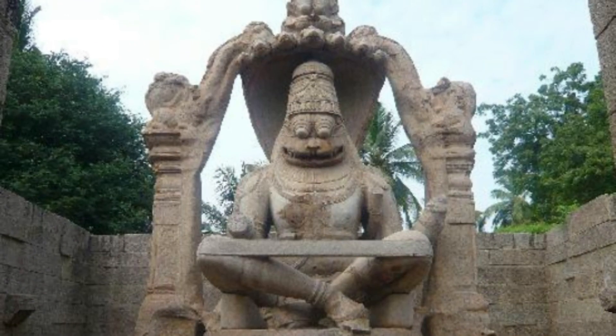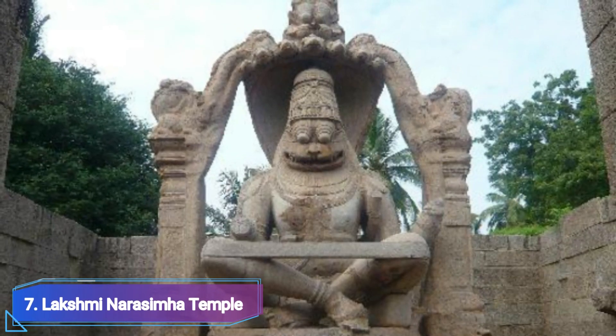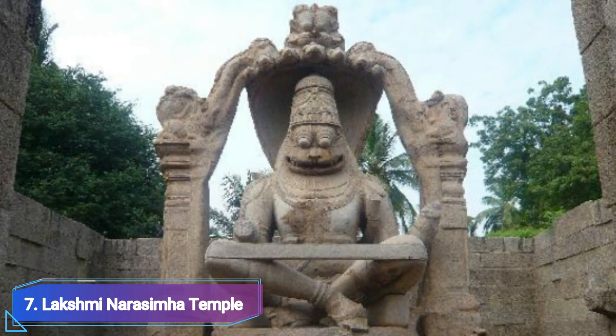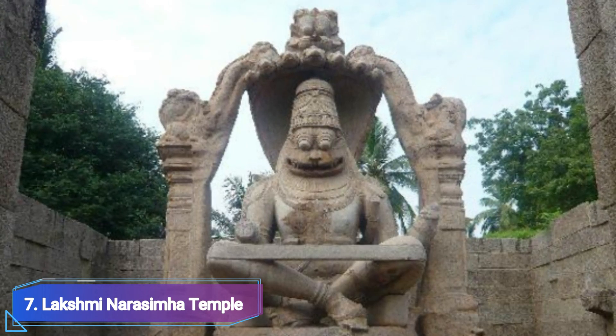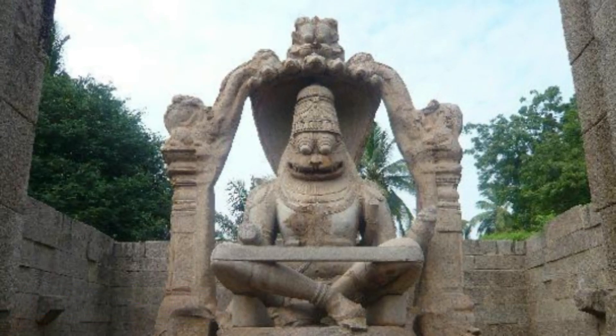Number 7: Lakshmi Narishma Temple. The Ugra Narishma Temple, popularly known as this one, is one of the most important and revered sites to see in Hampi. The largest monolithic statue — the statue of Lord Narishma — is located in Hampi. Half-lion and half-man, Lord Narishma is a manifestation of Lord Vishnu.